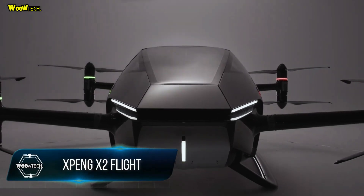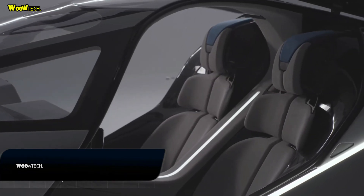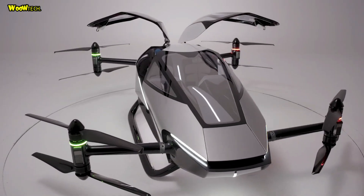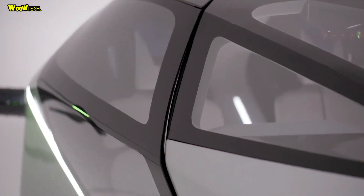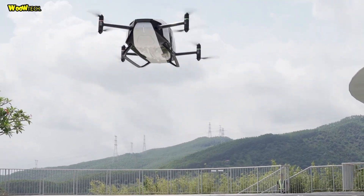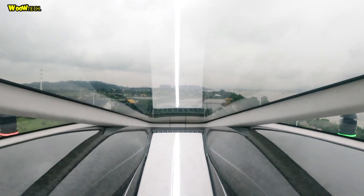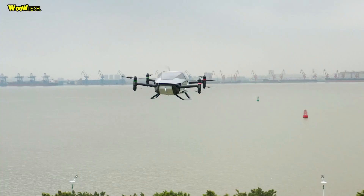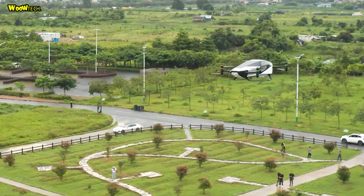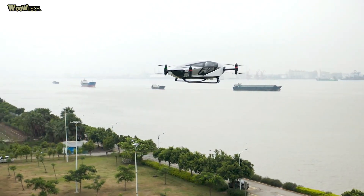EXPENG EX2 Flight. A new flying car prototype with autonomous capabilities has been unveiled by EXPENG Huitian, a division of EXPENG Motors in China. The EX2 is the fifth-generation flying car from EXPENG, and according to the company's chairman and CEO marks another step closer to a widely available and safe flying car. The EX2 weighs 360 kg and can handle a maximum take-off weight of 560 kg. Being battery electric, it has an endurance of 35 minutes of flight time and can reach a maximum speed of 130 km per hour.